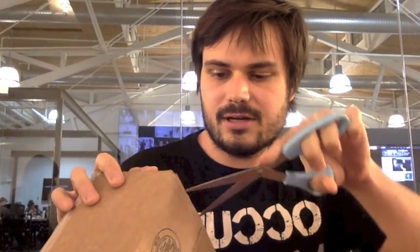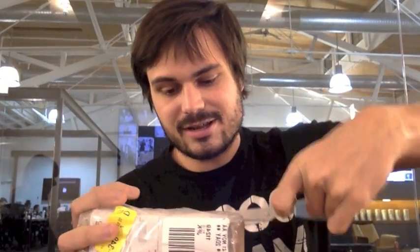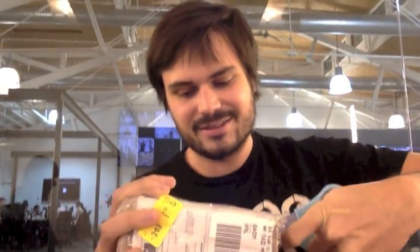Hey everyone, we're gonna open up another box. This one is an electronic device of some sort, unlike some of our past things. So here we go. Sorry, there's a lot of tape on this — I don't really know how to open it best. It's not going very well so far.